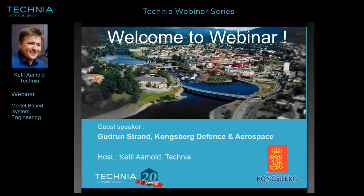I think we have passed the start, so I would like to welcome all of you attendees to this Technia Organizing Webinar. We have had quite a few on different topics this year, and today we have invited a guest speaker from our customer in Norway, Kongsberg Defence and Aerospace, which is a long-term good customer of Technia in the domain of both Enovia and CATIA.